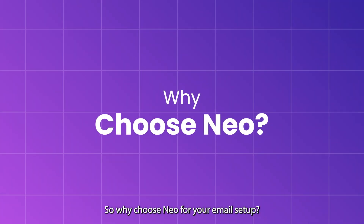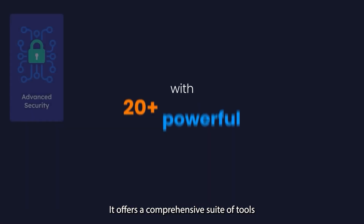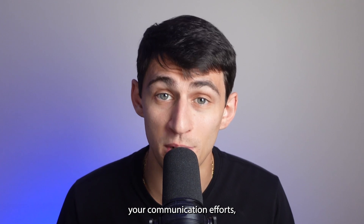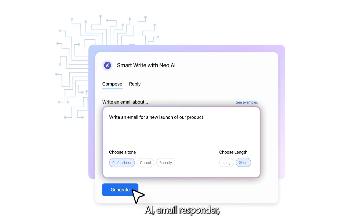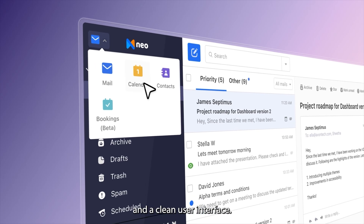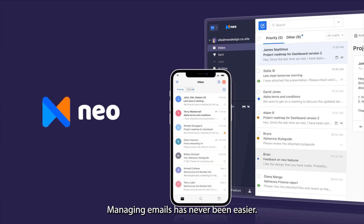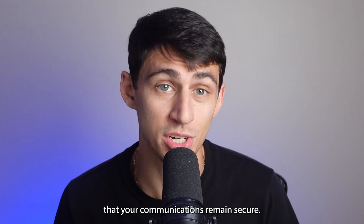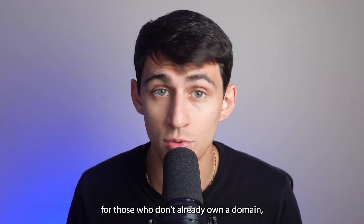So why choose Neo for your .org email setup? Neo is more than just an email service provider — it offers a comprehensive suite of tools designed to simplify and enhance your communication efforts. With features like email tracking, AI email responder, appointment scheduler, email campaigns, and a clean user interface, managing emails has never been easier. Plus, Neo's commitment to privacy ensures that your communications remain secure.